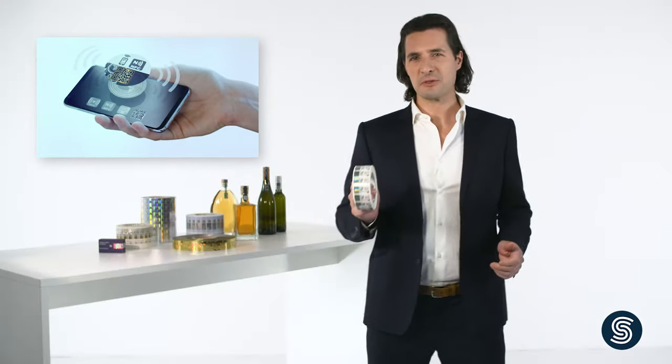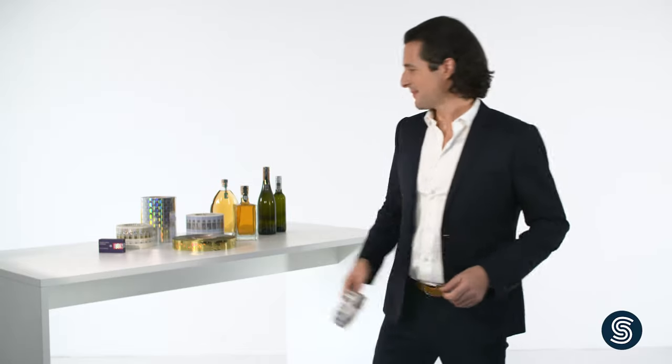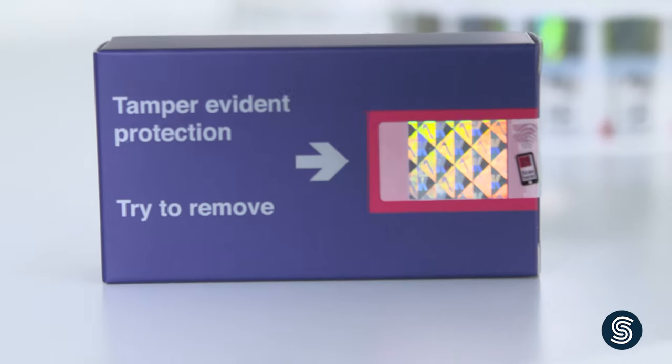Security labels from SecureKit are multi-functional security devices. They feature multiple characteristics — most importantly tamper evidence and proof of authenticity. In addition, they can be used to digitize your products: Internet of Things meets product security. Thus branded products can be easily identified as genuine both physically and digitally.